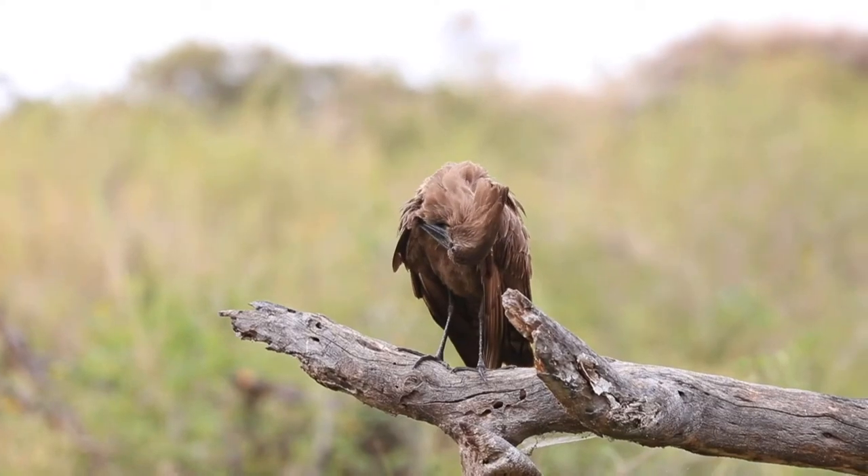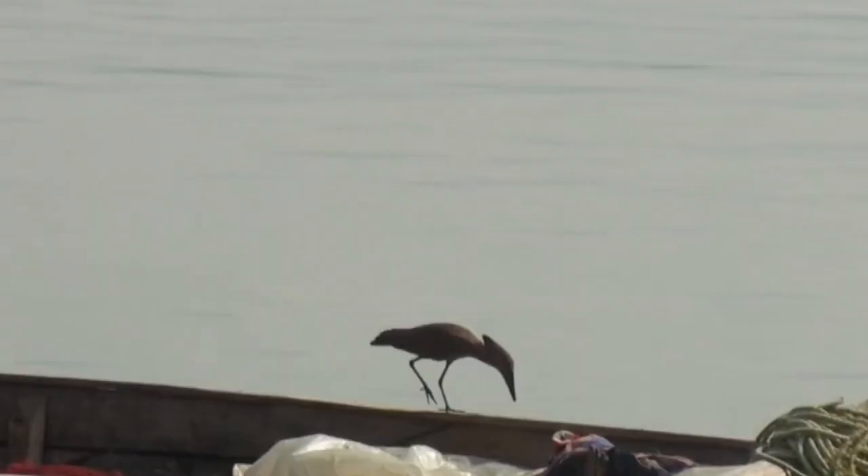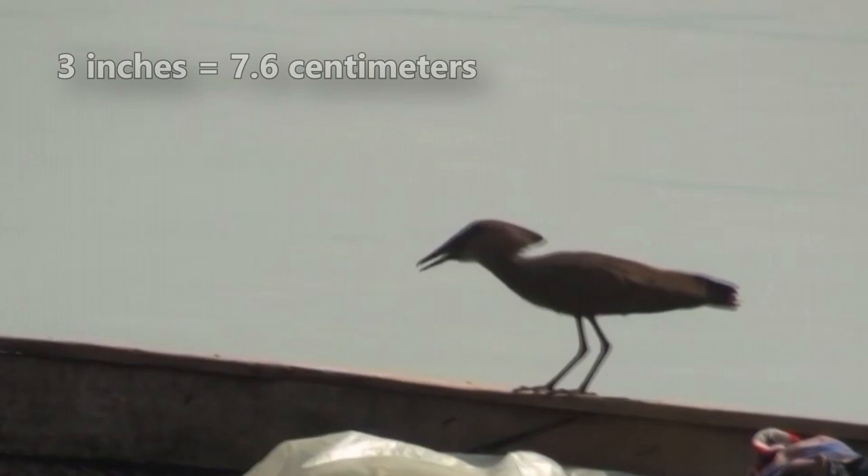Today on Animal Fact Files, we're discussing the Hamerkop — I think it's pronounced something like Hamerkop, but I realize I'm probably saying it incorrectly due to my accent. They're also known as hammerheads, and this is due to their head shape. Hammerhead birds have a crest of 3-inch long feathers along the back of their head, giving their profile the appearance of a hammer.